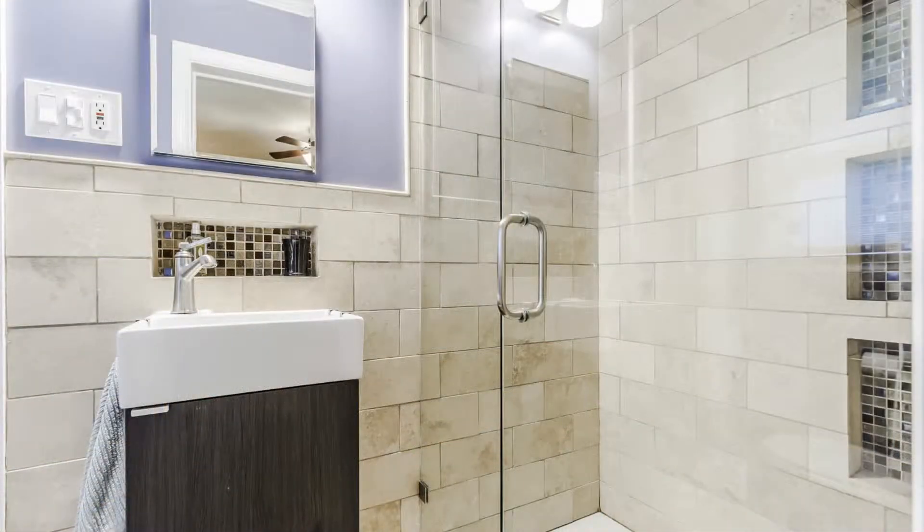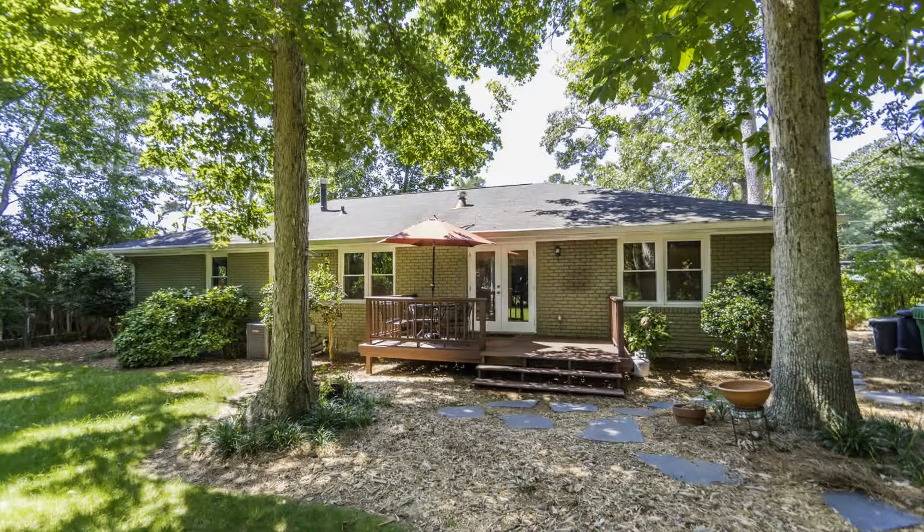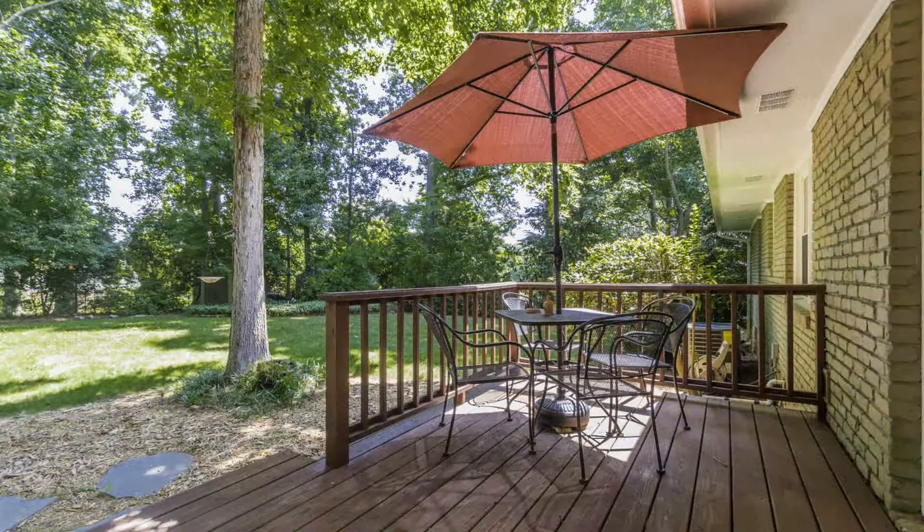The spotless basement provides extra room for storage. There is a beautifully landscaped backyard with a wooden deck that is perfect for outdoor entertaining. There is also a shed that can be used for storage.